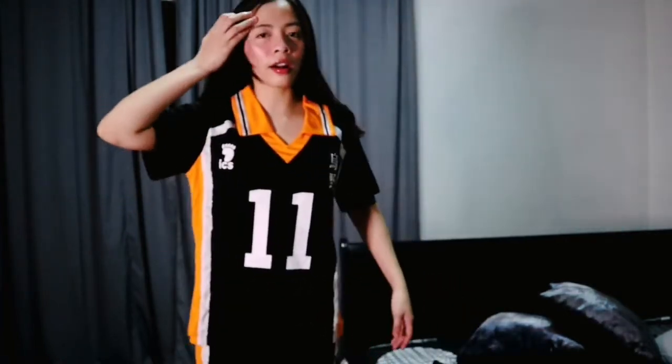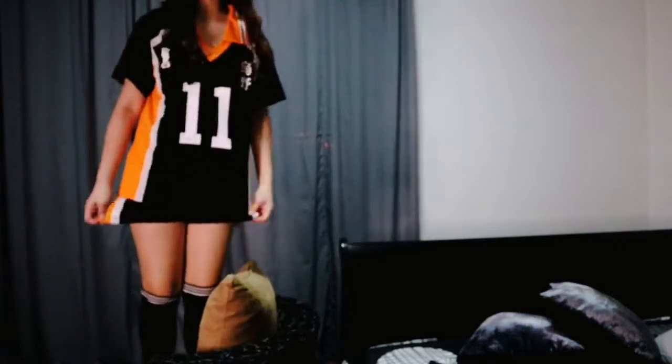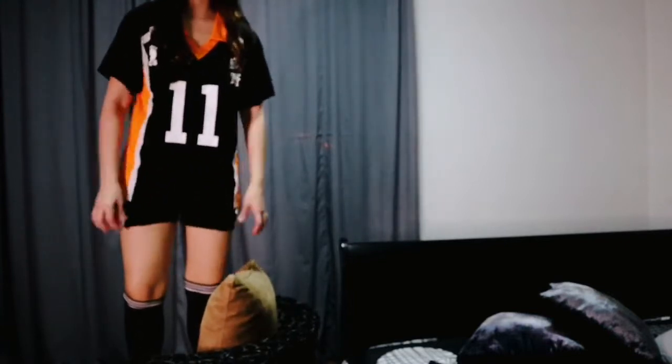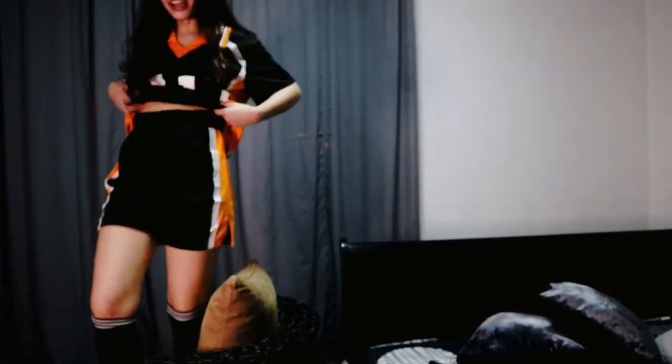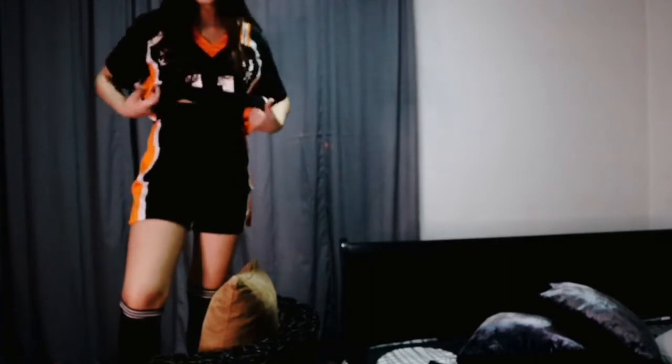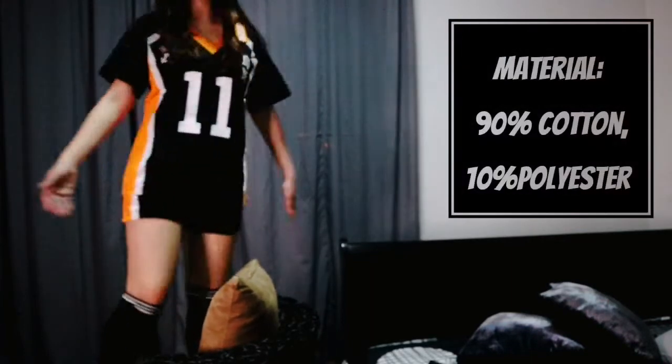And the shorts are... well, I'm five feet tall. I'm five feet tall and this is how long the shorts are — it's actually up to my tummy. That's how high it is. This is how it looks like.